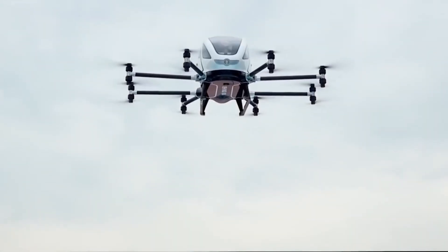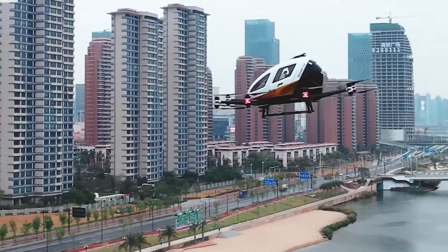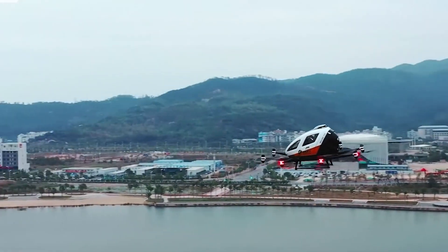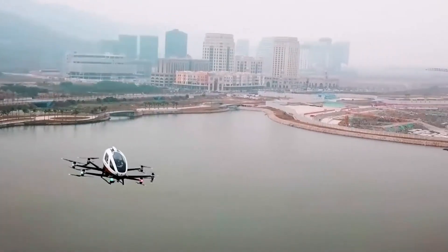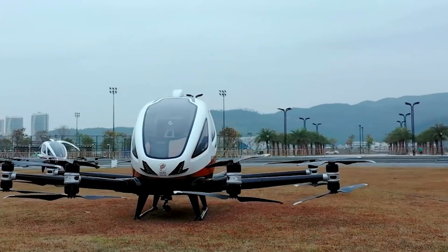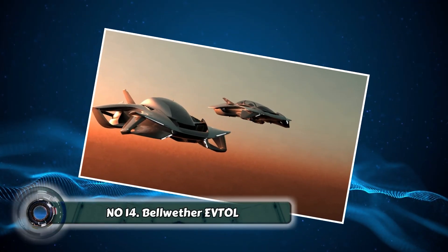Number thirteen: the EHang 216. The EHang 216 is no ordinary taxi. This innovative vehicle is the world's first commercially available autonomous aerial vehicle (AAV) — essentially a flying taxi that operates without a human pilot. Powered by electricity and equipped with advanced sensors and navigation systems, the EHang 216 offers a convenient and eco-friendly way to travel short distances within a city.